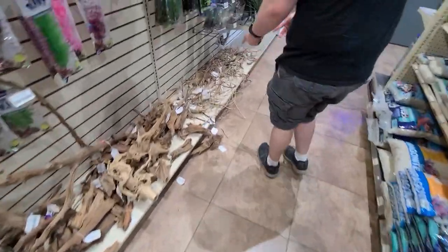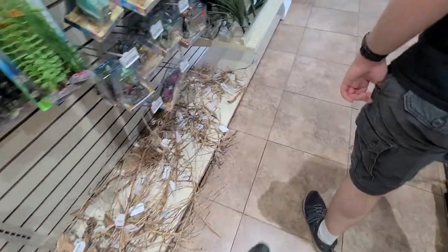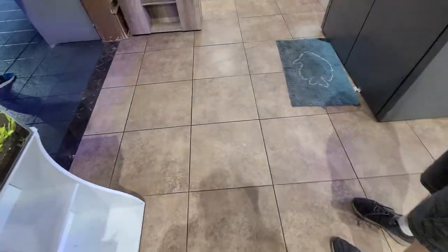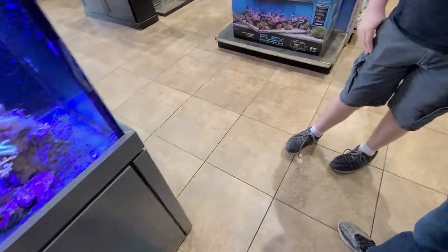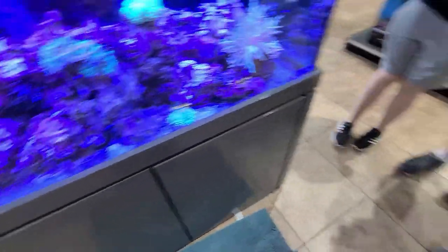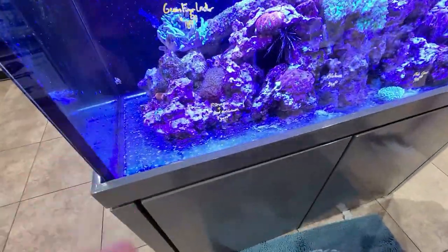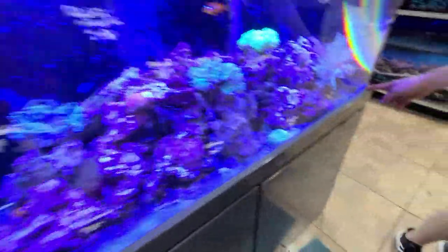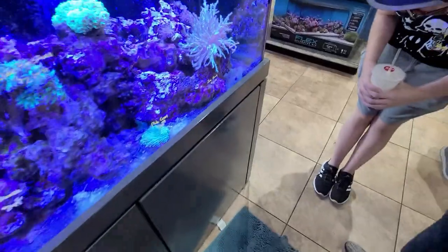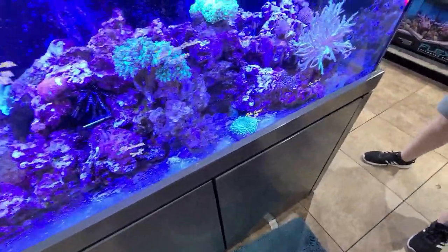There's a lot less of this now than when we were here. That's a dragon ant. They need specific water parameters in order to live, so you have to make it perfect for them. I can't do mine because I don't have a sump, which is like another type of filtration. They have a sump here.